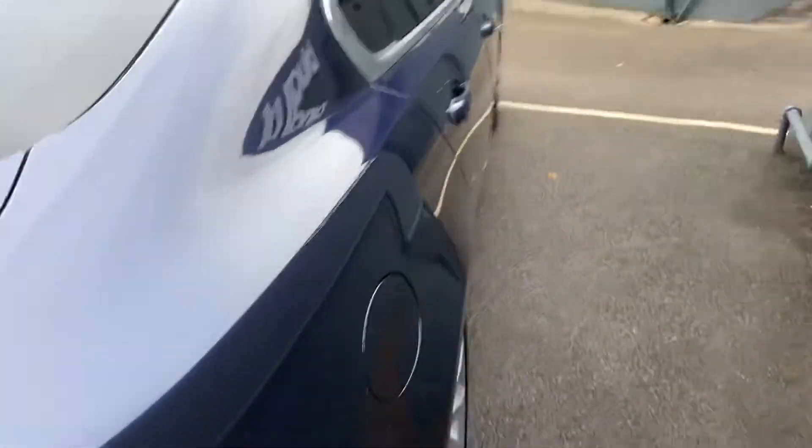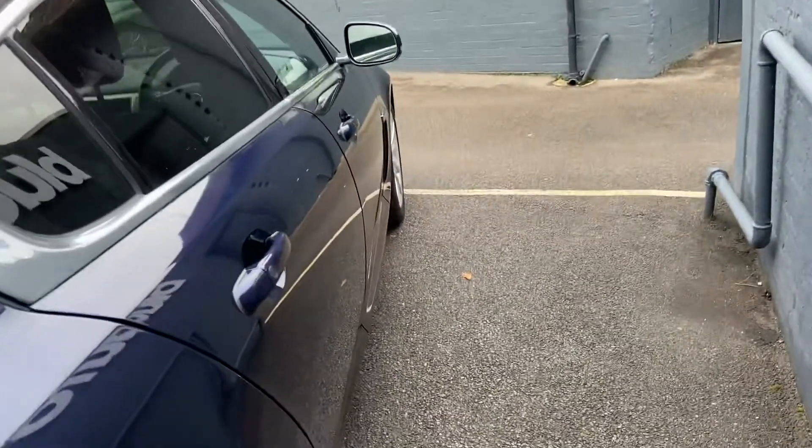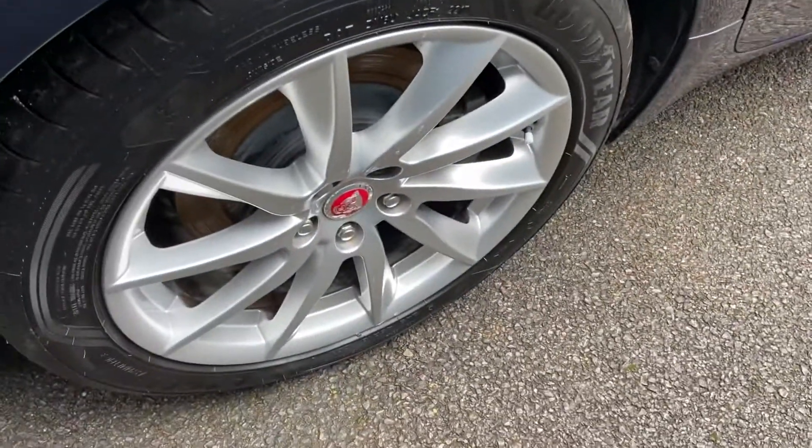Around the other side, again no marks, scratches or dents along the bodywork.